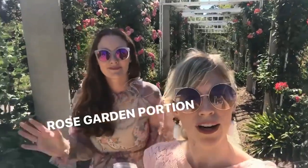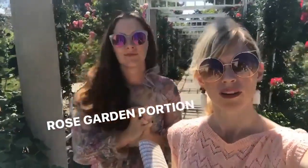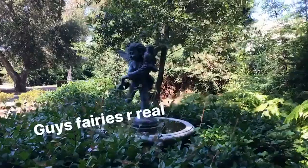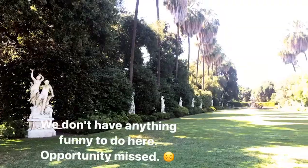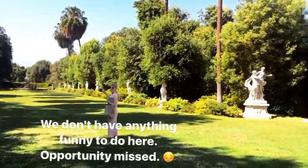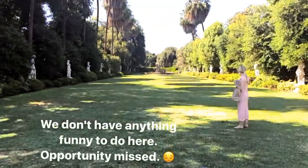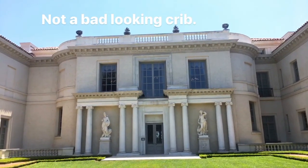Okay, here we are in the Rose Garden portion — my favorite place here. It is beautiful. It matches your dress well. There's roses on it — I mean, this is like rose camo right here. Love it! I do believe in fairies. There's this cool space. We're trying to figure out what to do here. No ideas. But we just like it. Not too shabby. Not too shabby at all.